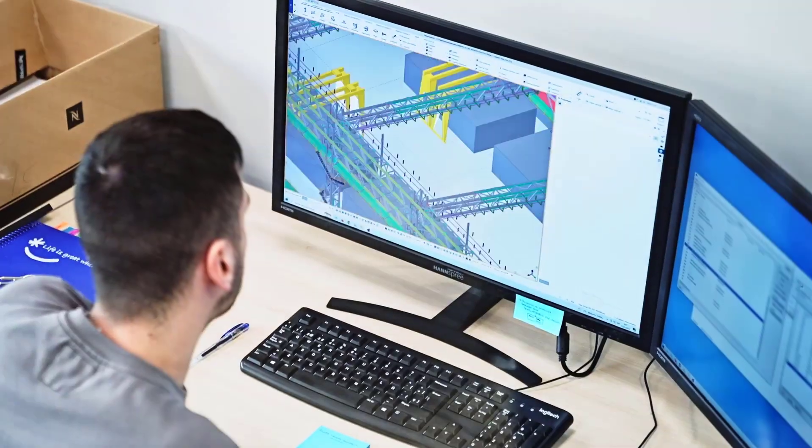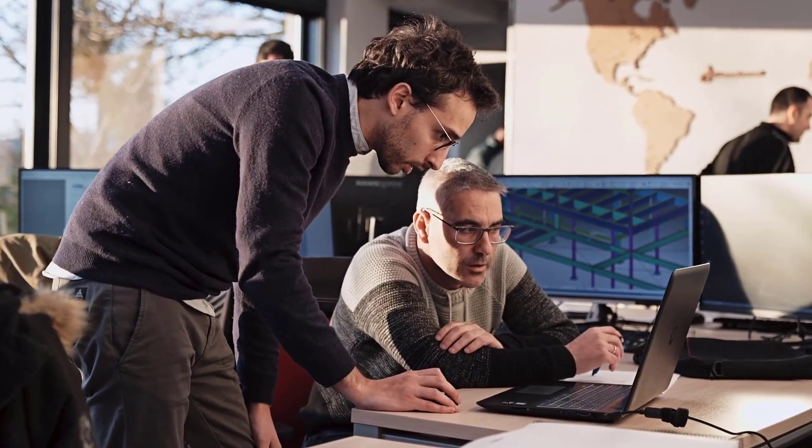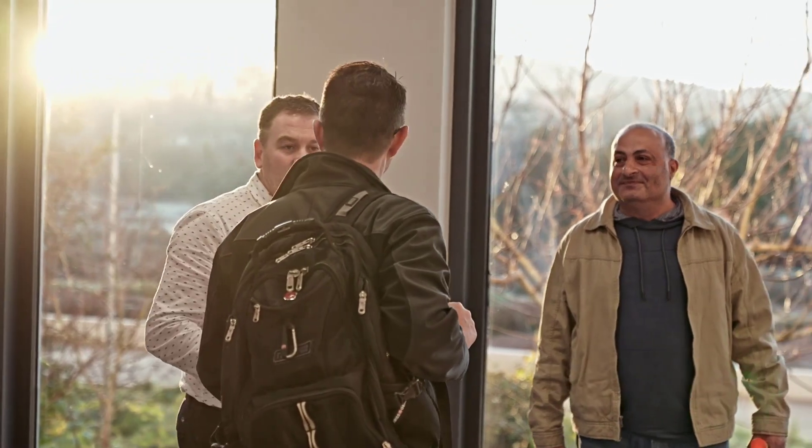We understand that building a steel structure can be a bit overwhelming, which is why we assign a dedicated team to work closely with you, ensuring you're always in the loop and have the support you need.